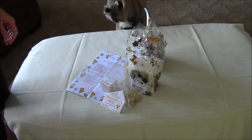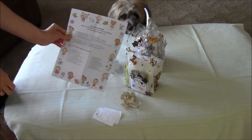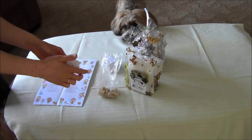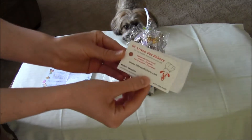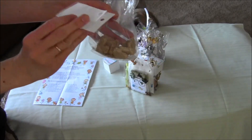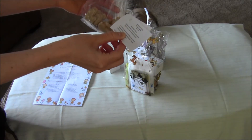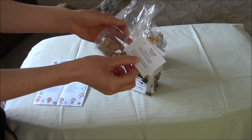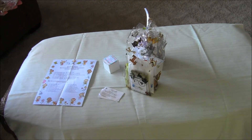We're going to do an out-of-the-box sampler review. We already ripped into one because the puppies are so excited to try them. This is the Little Lovey Pet Bakery, and they have some really cute treats. These are peanut butter banana and they have rice flour, oats, bananas, eggs, peanut butter, honey, coconut oil, parsley, and cinnamon. The puppies really like these.